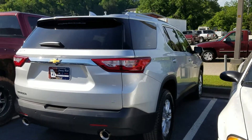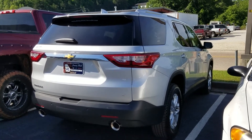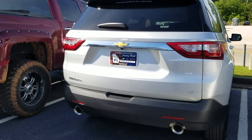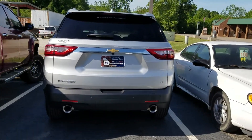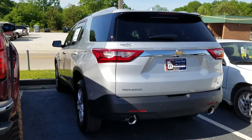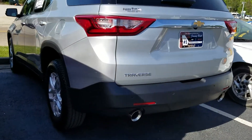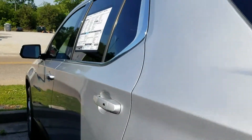Love this new body style — around here they affectionately call it the baby Tahoe. This one is an LT model featuring parking sensors on the rear bumper, and it also has dual exhaust. Let me give you a little view of the window sticker on this one as well.